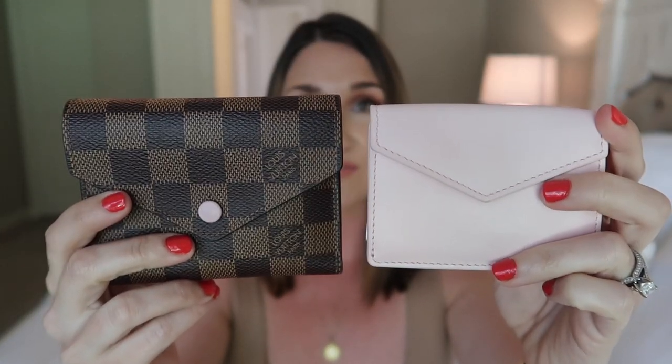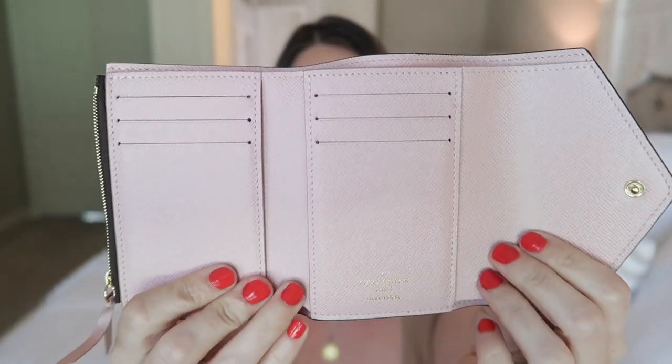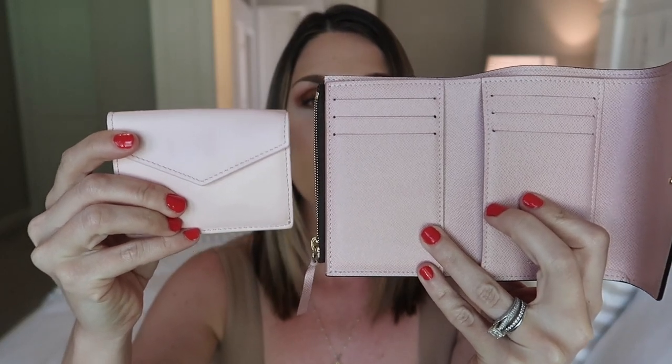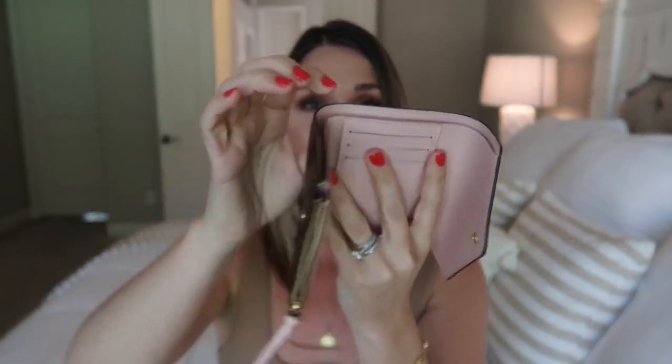I'll compare it to my Victorine wallet from Louis Vuitton first. Here they are size-wise — they're both envelope style. The Italic is wider. This is the Rose Ballerine from Louis Vuitton and the blush pink from Italic — very similar, but the Italic is lighter and brighter while the Rose Ballerine is more dusty. You get six card slots in the Victorine, a bill compartment, and a zipper compartment for coins. I can fit the same amount of cards, coins, and bills as the Victorine. The main difference is that the Victorine is canvas and the Italic is leather.